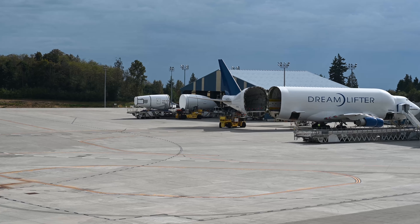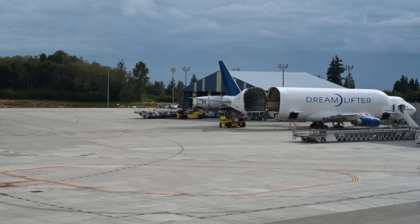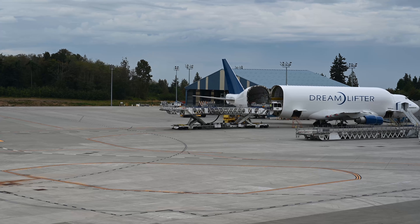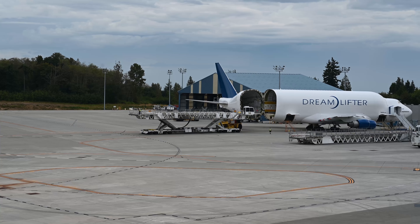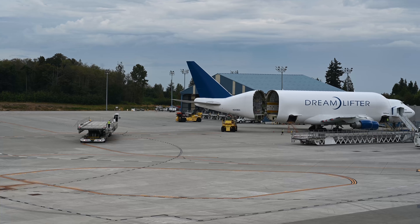One interesting thing is, and I hope I remember this correctly, that the nose part comes with all the necessary electronics already inside. After the Dreamliner parts were extracted, the Dreamlifter was loaded with some sort of cargo brackets, probably to take them back to the respective factory to put new parts on there. The entire process took about one and a half hours, but I have condensed it down to a few minutes for your viewing pleasure.